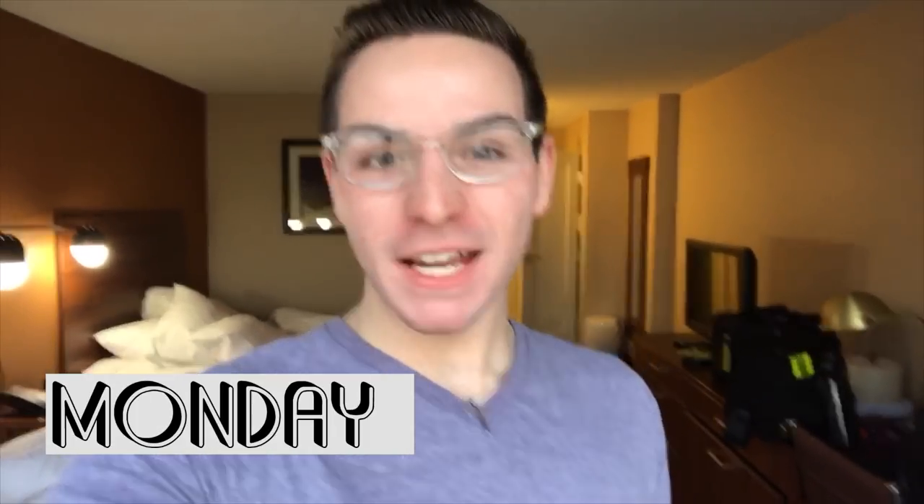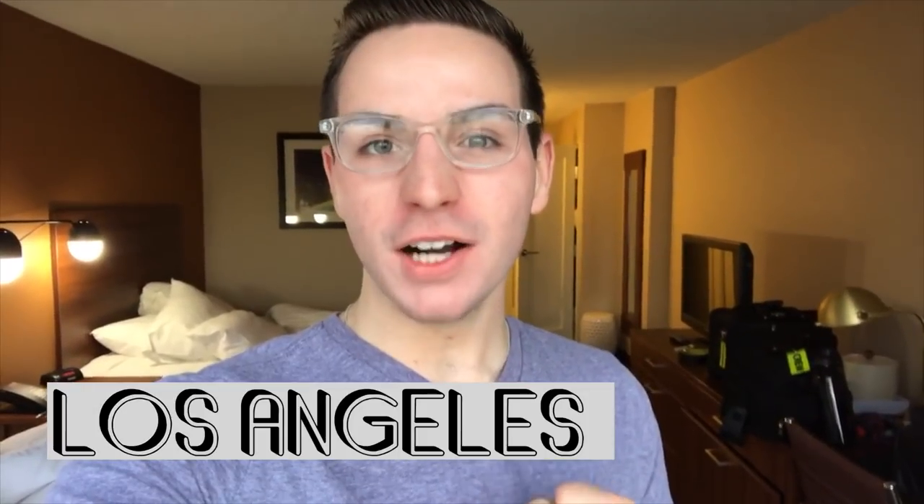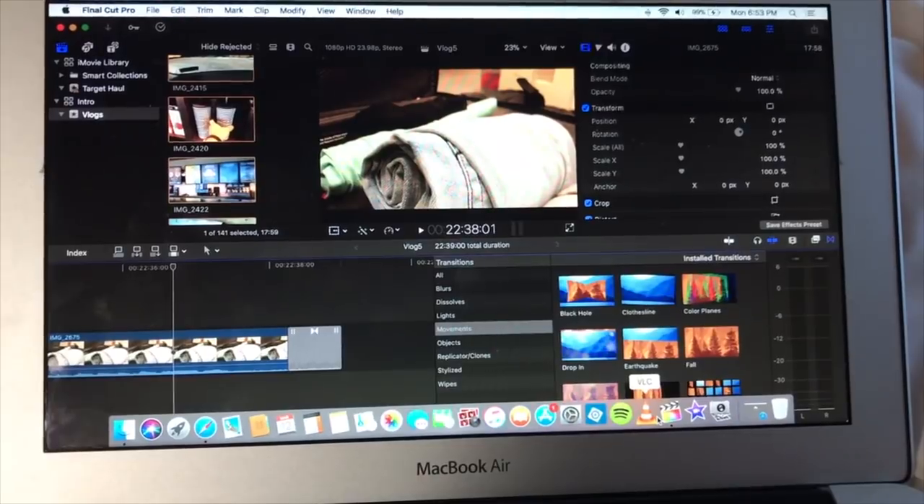My name is Richard, I am a flight attendant, traveler, and lifestyle vlogger. If you are subscribed, welcome back. If you aren't, become a legacy and subscribe today. Don't forget to follow me on Snapchat, Instagram, and Twitter — all of those will be linked. Right now I am in Los Angeles on a layover. I'm just going to be editing vlog 5, so come and enjoy my three-day trip with me.